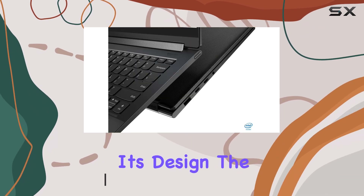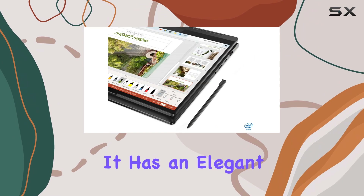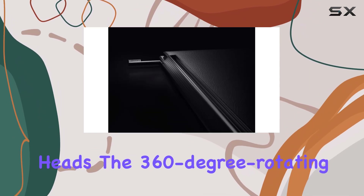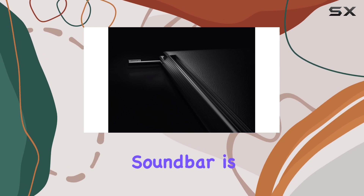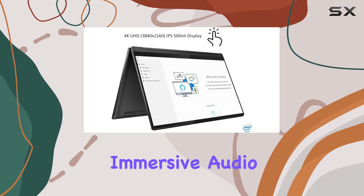Starting with its design, the Yoga 9i Gen 8 is an absolute showstopper. It has an elegant chassis that is sure to turn heads. The 360-degree rotating soundbar is a unique feature that not only looks great, but also provides immersive audio.